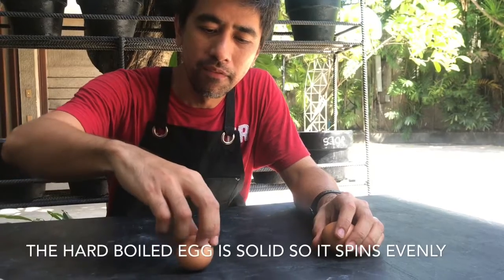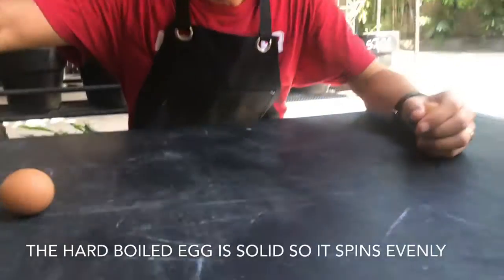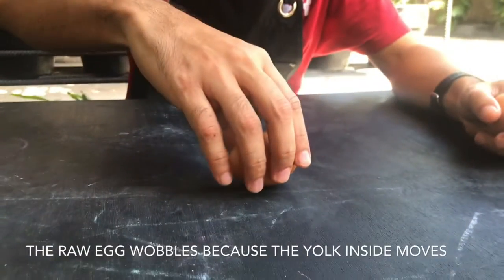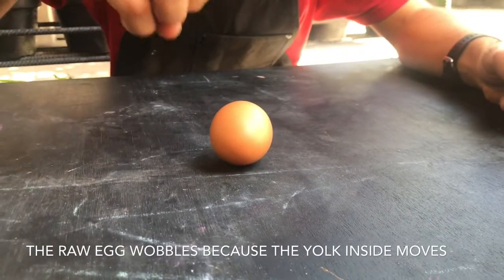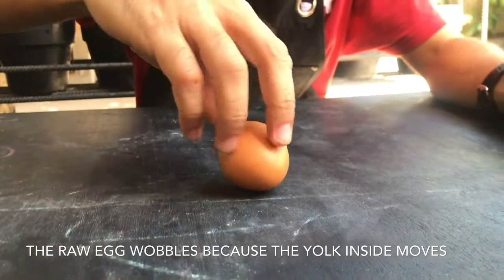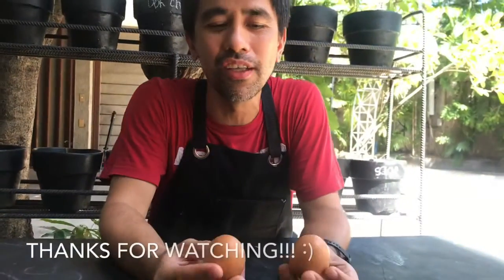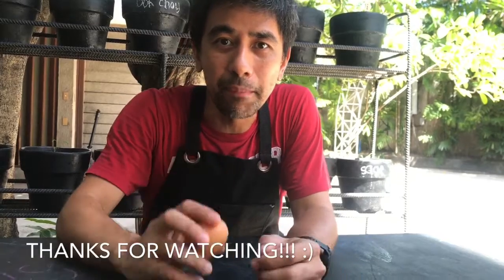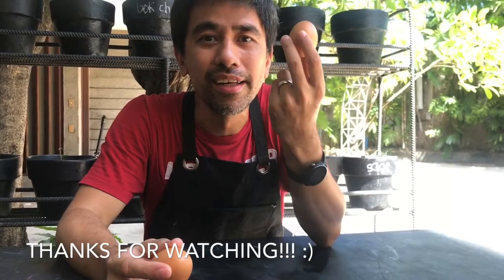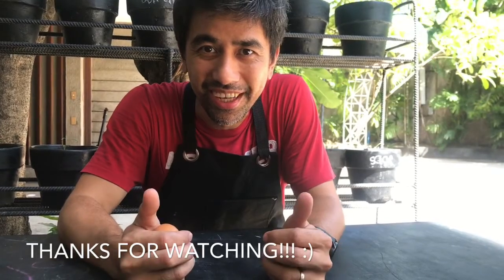That's also connected to the center of mass. In the hard-boiled egg, the spin is quite even and smooth because it's all solid. In the raw egg, it will wobble while spinning because the center of mass moves — the yolk moves. So to summarize: spin it, stop it — the one that continues to spin is the raw egg, and the one that stops spinning is the hard-boiled egg. Thanks for watching!